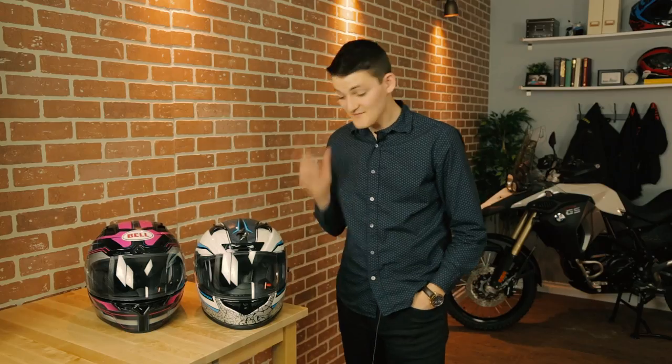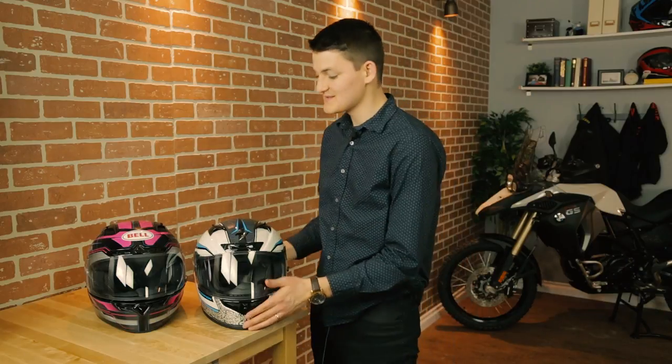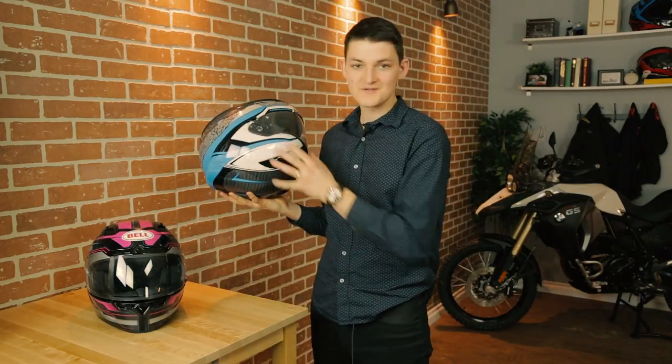Next matchup: Scorpion EXO R710 versus Bell Vortex — our weight class is Snell helmets under $300. The R710 is one of the cheapest ways to get a fiberglass bucket, and it's not even cheap fiberglass; Scorpion blended some aramids in for a better strength-to-weight ratio. By comparison, the polycarbonate Vortex is a chubby 1,770 grams — over 100 more than the R710.